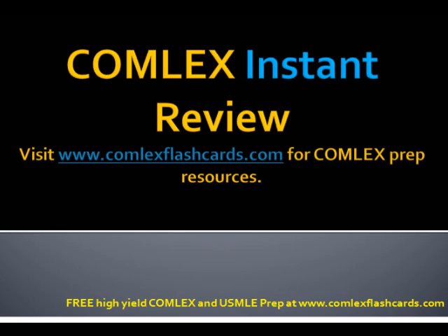That was a quick review of some of the most common anemias you'll see on the board exam for your pediatric review. Please visit ComlexFlashcards.com for additional lectures on how to prepare for the Comlex and USMLE board exam. Good luck in your preparation.